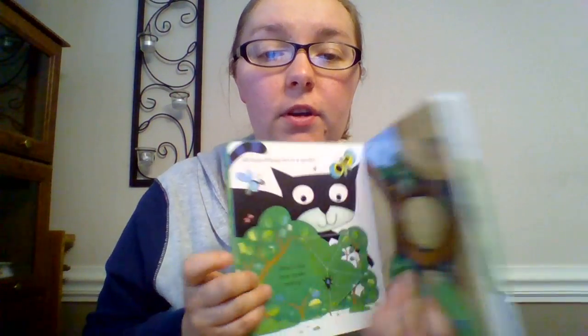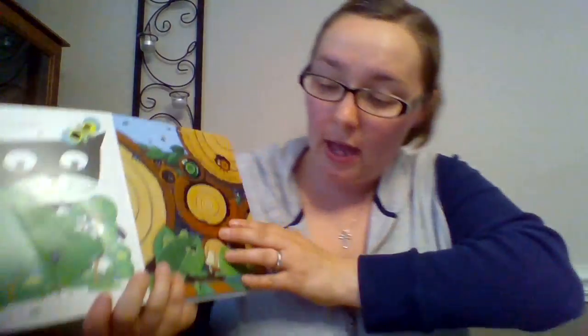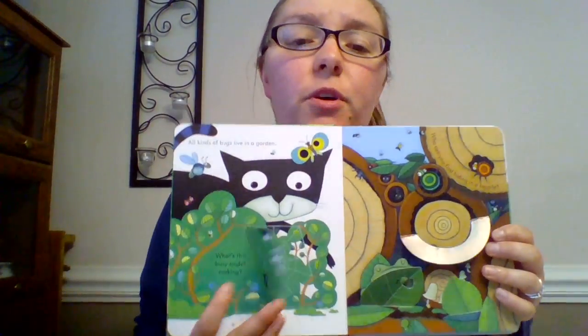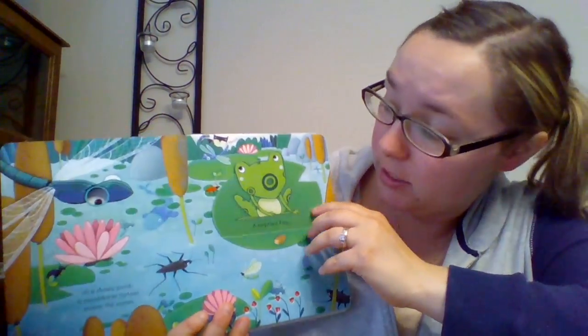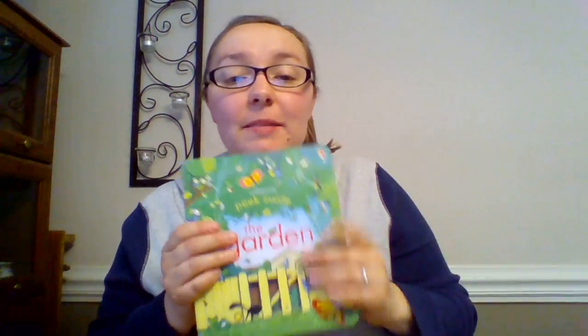So here are a bunch of different flaps on each page. I just love the illustrations in this book. Osborne has great illustrators and we just make the best books ever. So that's the Peek Inside series.